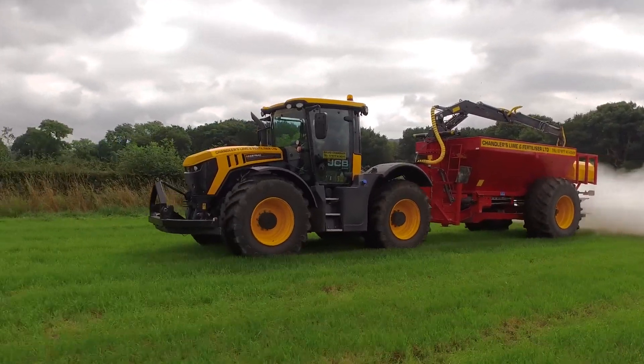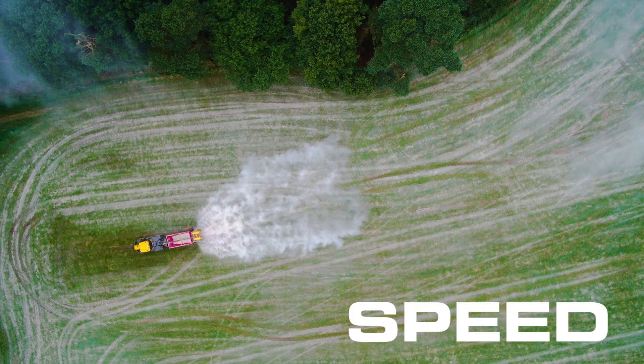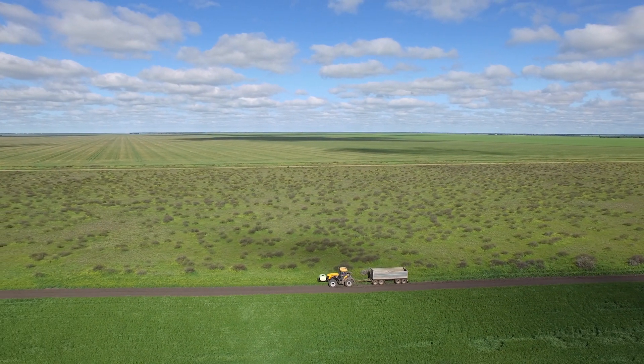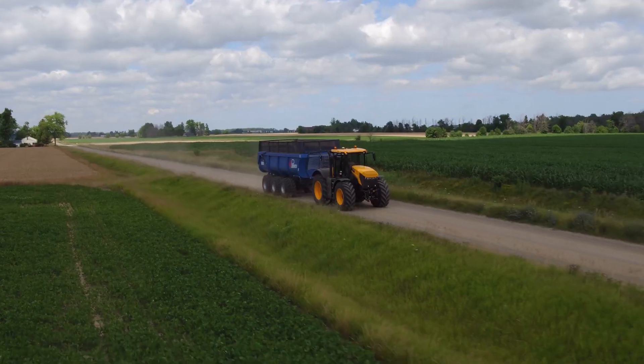The engine and transmission work in harmony together. We have no problem with whatever gear we want or whatever power range we want to be in. The torque's there, the power's there and the speed's there. Speed in a JCB is second to none. There's nothing that can work at 1 or 2 kilometres per hour and then within 10 seconds be back up to 65 kilometres per hour.